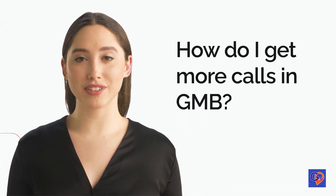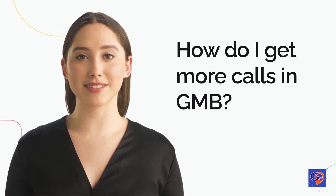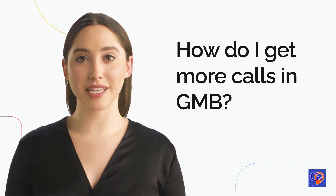Hi, I'm Mary from GMB Crush, and today I'm going to give you three tips on how to get more calls in GMB.